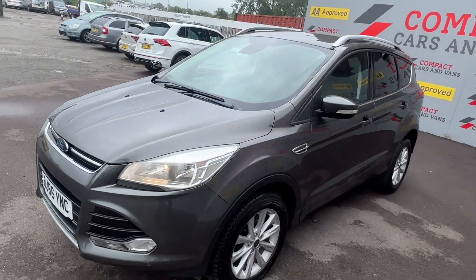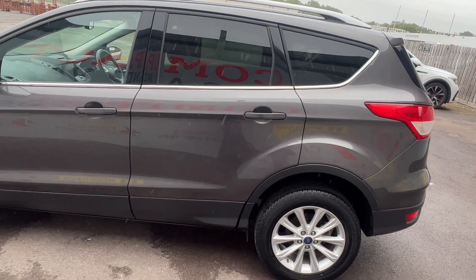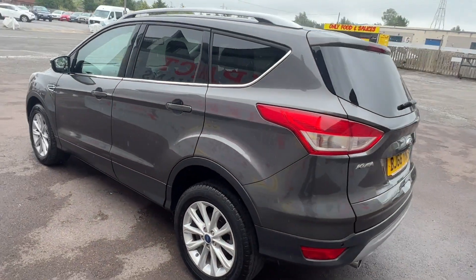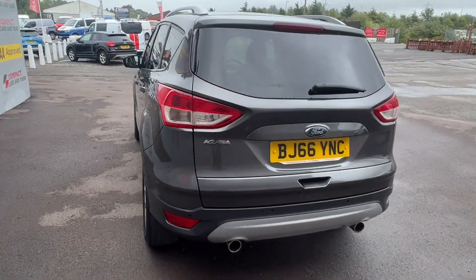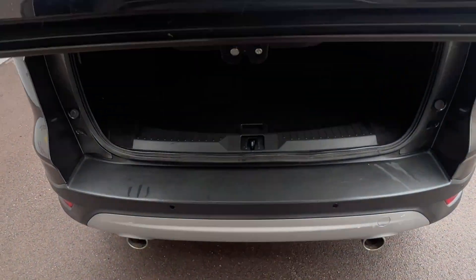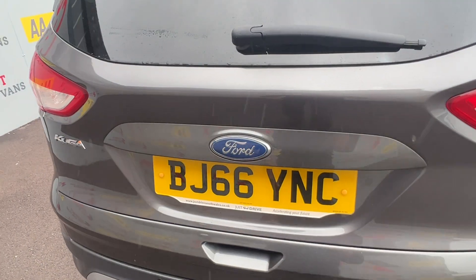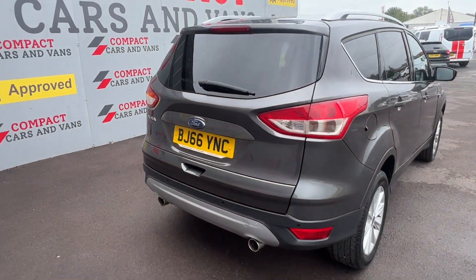Louis from Compact Cars and Vans here, and today we're delighted to present a superb low-mileage example Ford Cougar Titanium TDCI with less than 43,000 miles travelled. The Ford is powered by a tried and tested 2-litre diesel engine paired with a 6-speed manual gearbox, offering 148 brake horsepower and is capable of returning a whopping 60.1 miles per gallon on a combined cycle.